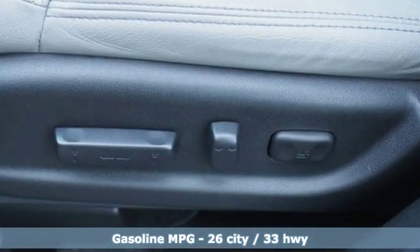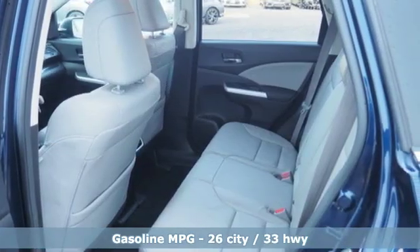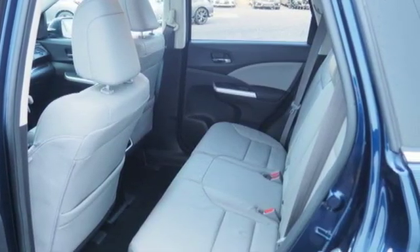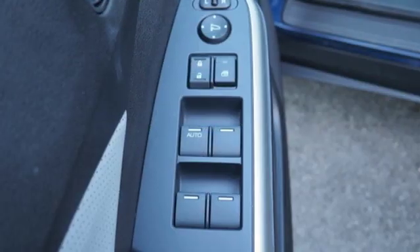It comes nicely equipped with features you'll love: continuously variable automatic transmission, front heated leather bucket seats, streaming audio, auto dimming rear view mirror, and dual zone climate control.